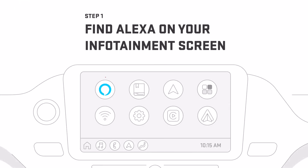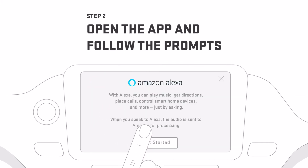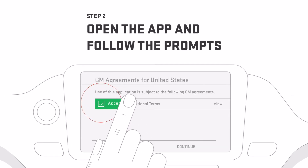First, find Alexa on the infotainment screen. Can't find it? Go to the App Shop to download and install the app. Now open the Alexa app, follow the prompts, review the terms and conditions, and then tap Accept if you agree.